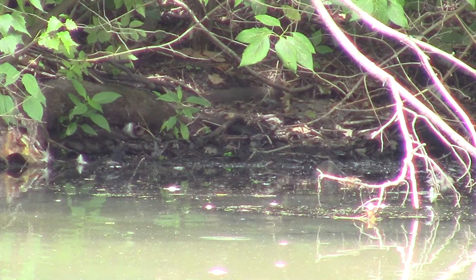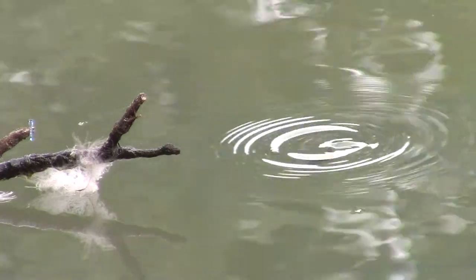And we close this video with a few shots of small new bullfrog tadpoles.